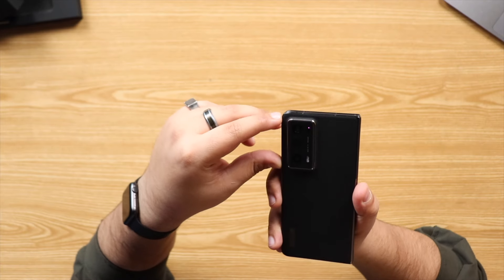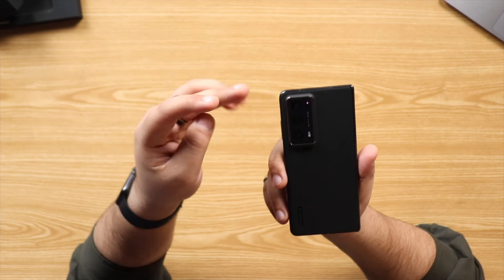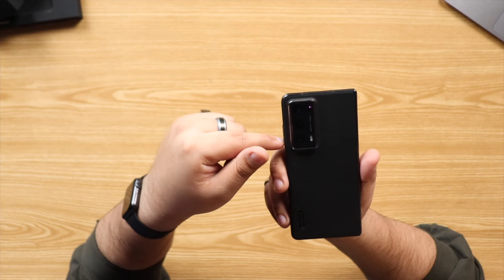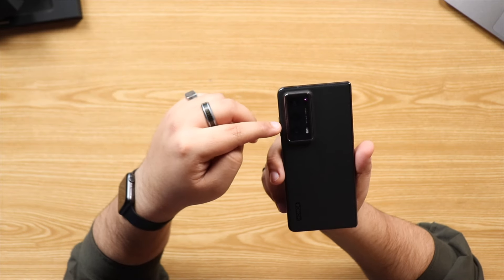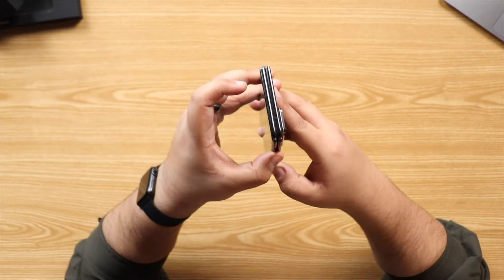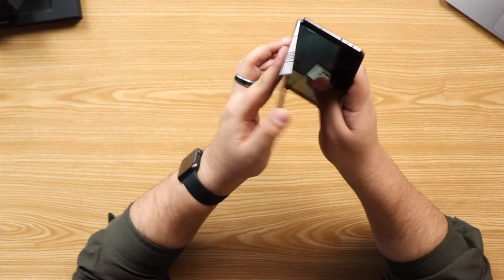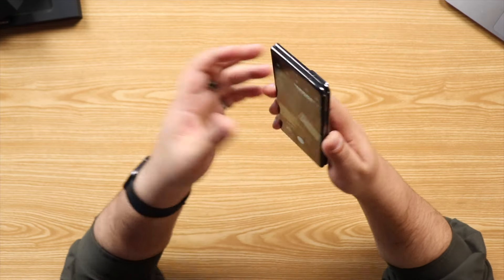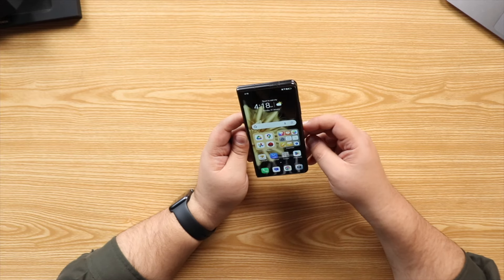For the camera, we have a triple setup on the back: a 50-megapixel main wide camera with laser autofocus, a second 50-megapixel ultra-wide camera, and a 20-megapixel telephoto lens with 2.5x optical zoom and optical image stabilization. Camera-wise, no complaints there. Both front cameras — on the folding display and outer display — are 16-megapixel, and Honor is really good when it comes to cameras and image processing.